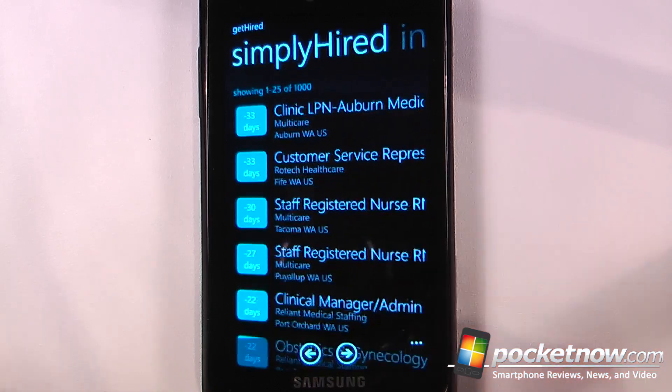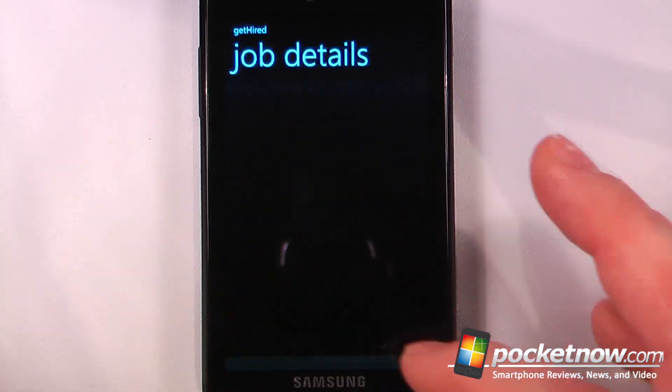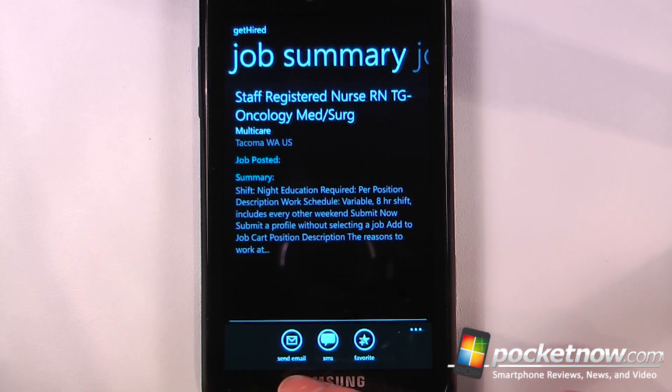If I like one I can click on it and view a little bit of information about the job summary. If I scoot over I can view more details about this job. If I want to save this for later or share it with someone else, I can send an email to either myself or someone else, send an SMS, or also add it to a favorite.